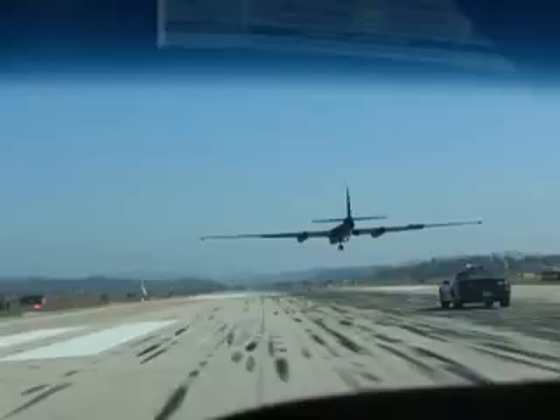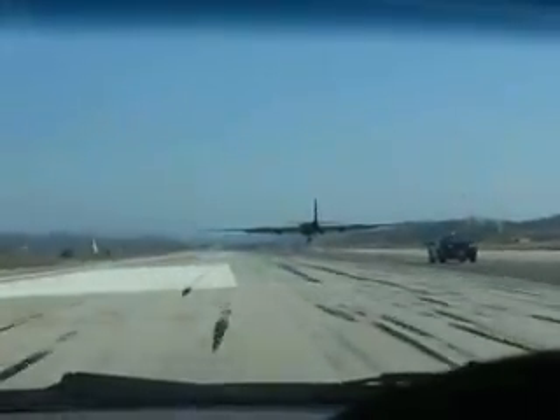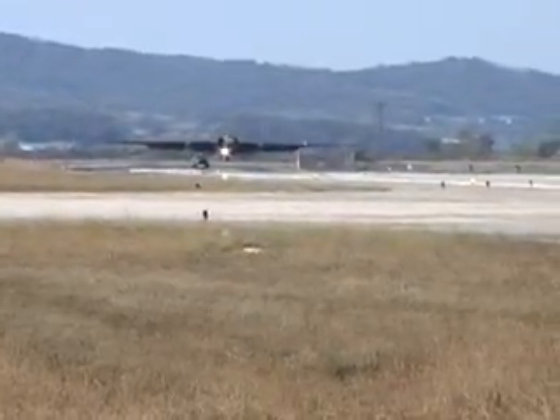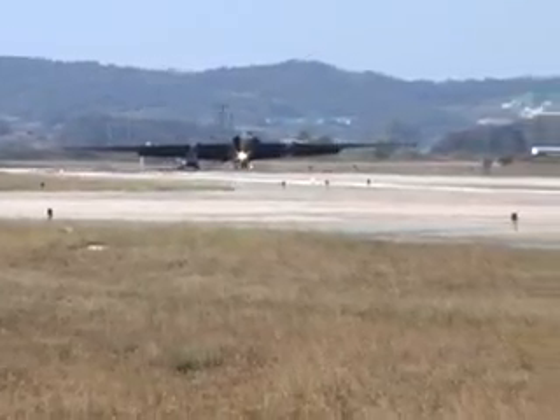When the U-2 comes in to land, the pilot gives his eyes to his wingman chasing behind him in a Camaro, which speeds over 100 miles an hour. The pilot is trying to stall the aircraft at about two feet above the ground. If he doesn't stall the aircraft, it'll be pretty hard to get the aircraft down due to the airfoil and the amount of lift the aircraft is producing. We actually have to stall it two feet above, and my job is to give him advisories and let him know when he's at that two feet. Three, two and a half, two, one.